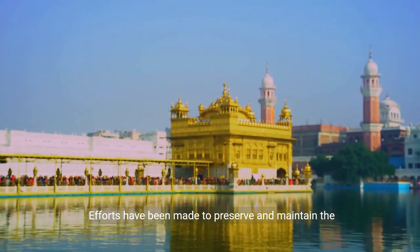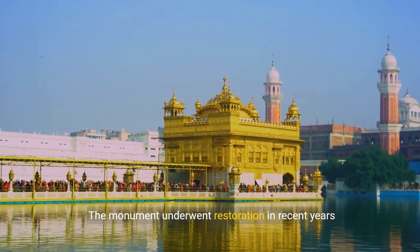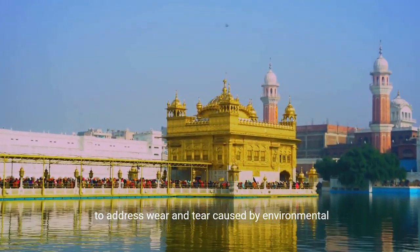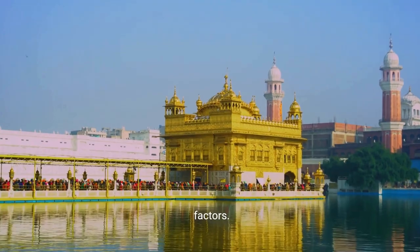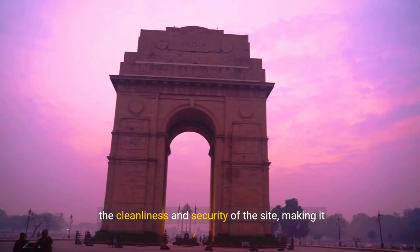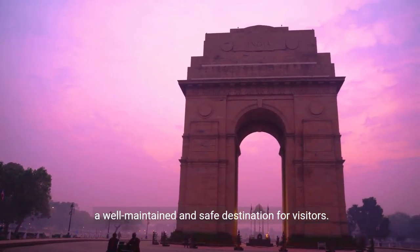Efforts have been made to preserve and maintain the historical integrity of India Gate. The monument underwent restoration in recent years to address wear and tear caused by environmental factors. The authorities have implemented measures to ensure the cleanliness and security of the site, making it a well-maintained and safe destination for visitors.